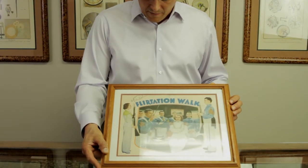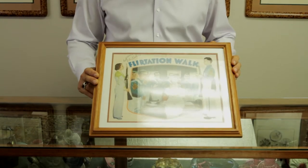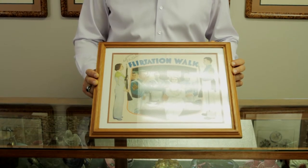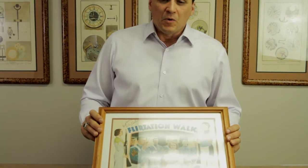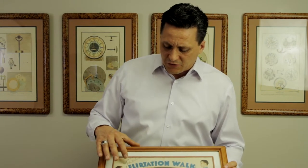This one is called Flirtation Walk — late 1930s, if I recall correctly. It's a colorful, military-oriented lobby card. What makes this a little bit unusual is it was starring Ruby Keeler, who was a popular actress well-known for a string of musicals she did with Dick Powell. This is signed by Ruby Keeler — it says 'best wishes, Ruby Keeler' up here in the top left-hand corner. That adds some value and really drives the value of this lobby card far above what the identical card would be without a signature. Perhaps this would be a $50 or $70 lobby card, but with a signature, probably several hundred dollars.